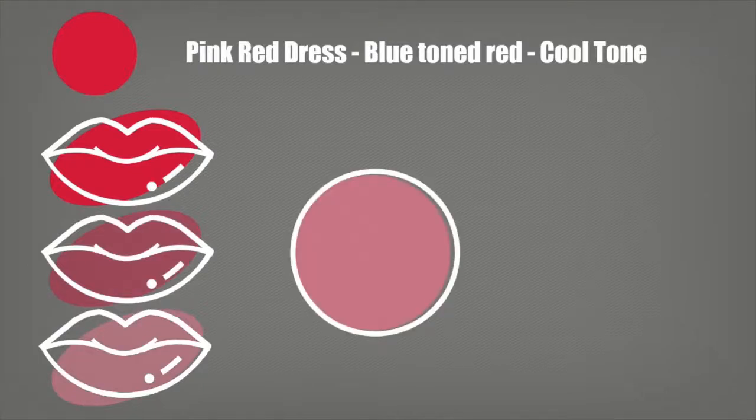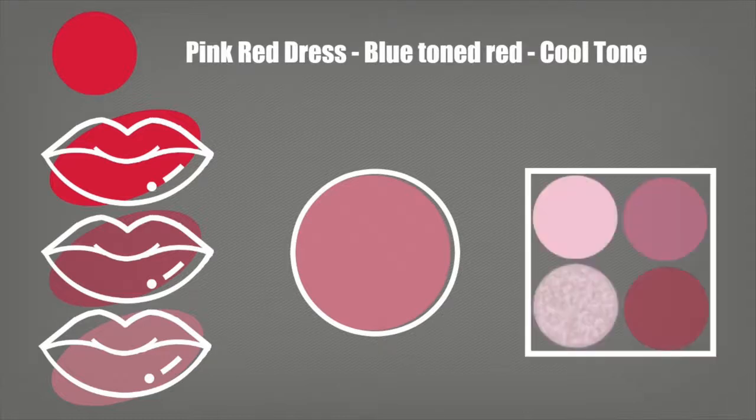Moving on to a pink red dress — this has a blue or cool tone, so make sure your lipsticks remain the same. Either match your dress perfectly or go for a pinky-toned nude shade. On the cheeks, go for a dusty, pinky tone; this complements the pinky red beautifully. On the eyes, keep that pinky tone as well.